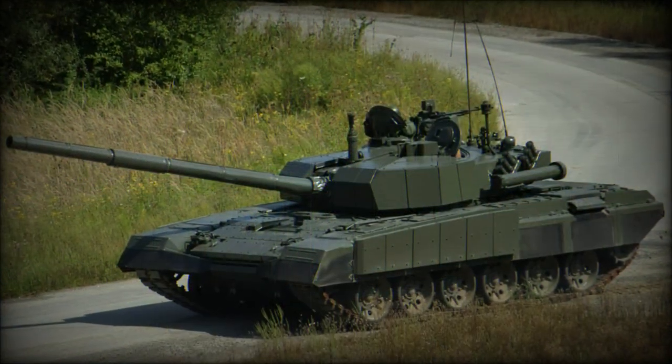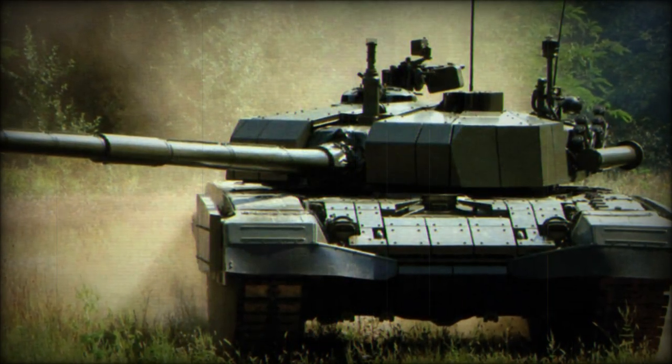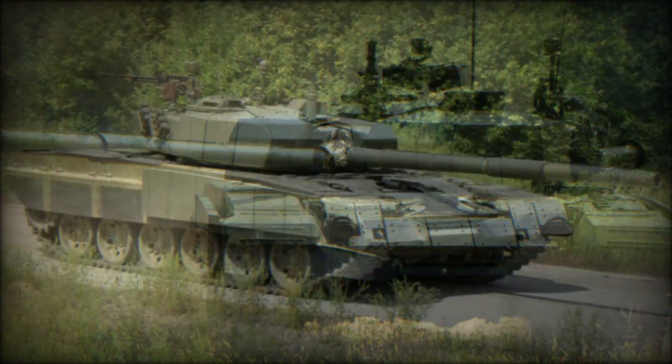The main improvement of the Degman over its predecessor is the application of a new armor package. Explosive reactive armor blocks are mounted over the original composite steel armor.